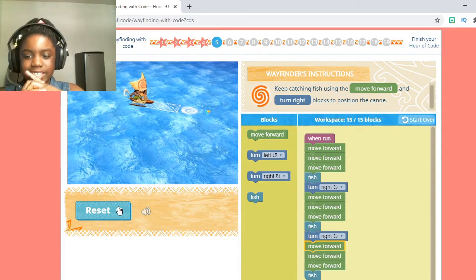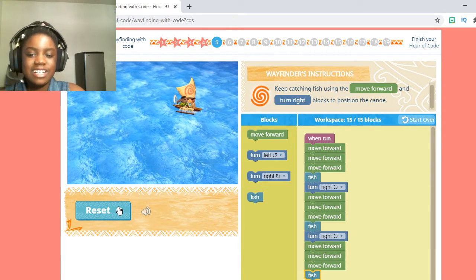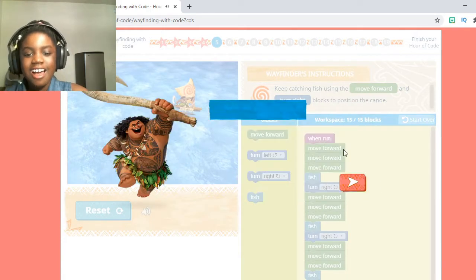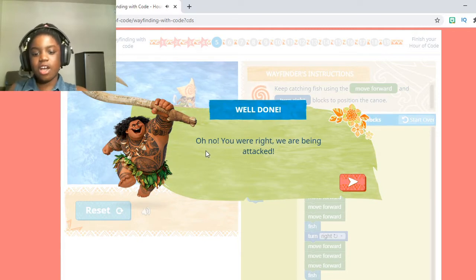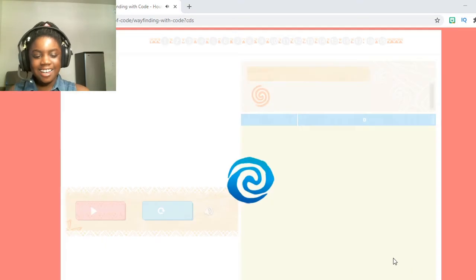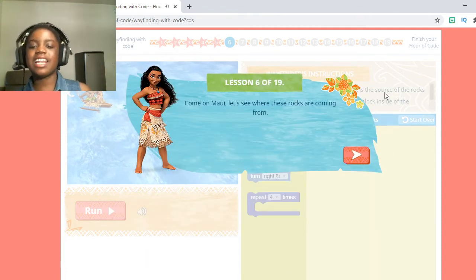Maui said: 'Oh no — you were right, we're being attacked. Is that the Kakamora?' What a coincidence — there happens to be a video here about loops! Once you're done watching that video, just click the watch button — that's the little triangle. Once you're done, just click X and we can move on to coding number 6. This says: 'Come on Maui, let's see where those rocks are coming from. Speed up!'